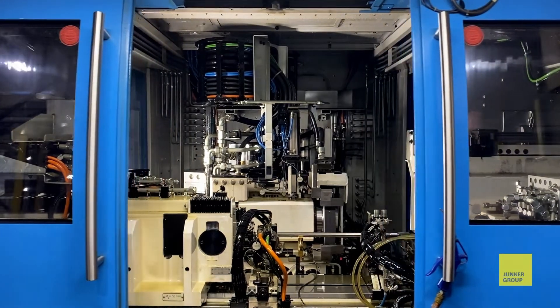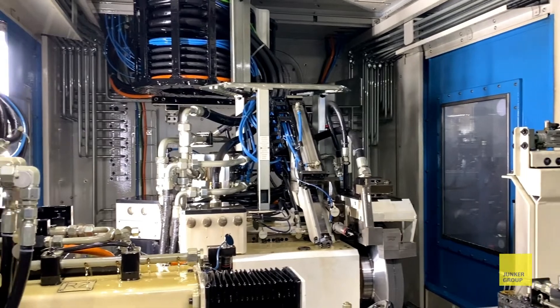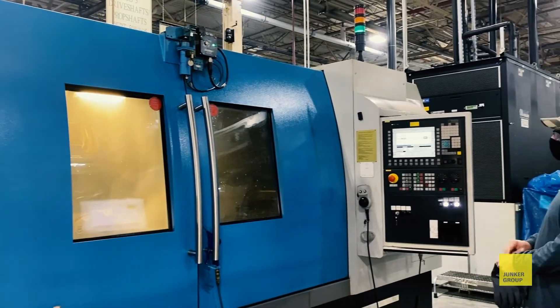Junker was the one we selected for grinding because we wanted to keep a consistent control platform for operators, so once they knew one machine they would understand how all of the machines run, instead of switching manufacturers. The pricing from Junker was also very competitive. For specific applications, I think Junker has technology that has given Mercury an advantage over other manufacturers.